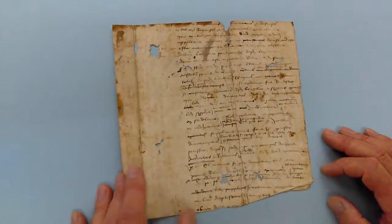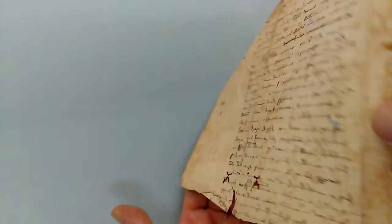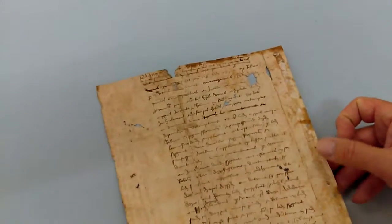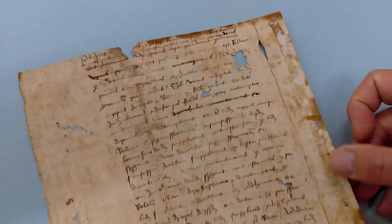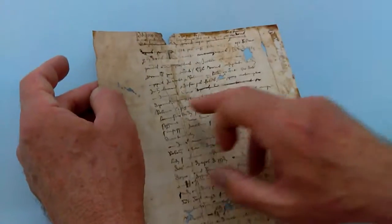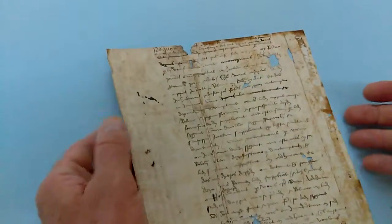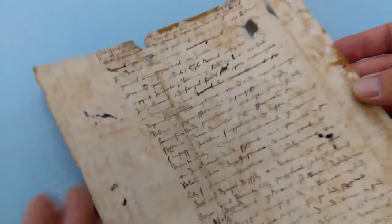Right, ladies and gentlemen, this is an example of, I would imagine, 17th century, possibly 16th century — I'm not sure — secretary hand writing. I don't know if it's a legal document or what it is. It's obviously very old. It's been patched with little cross patches here. It's quite fragile and it is yellowed. It's a rather beautiful thing in its way.